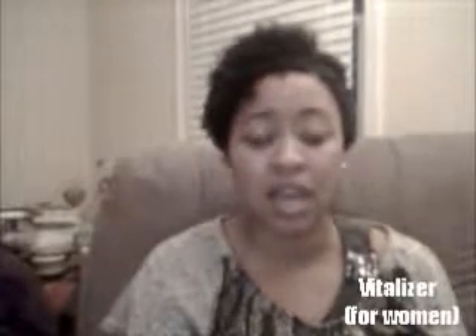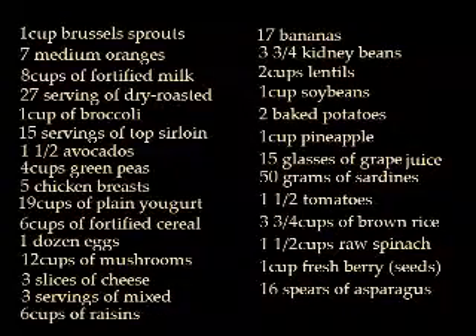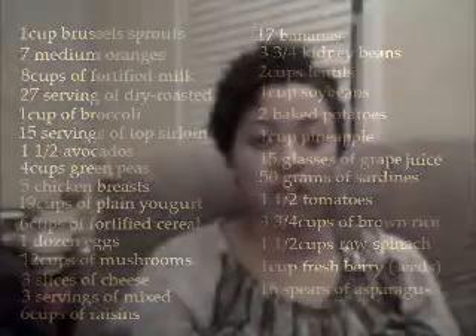The first thing Shaklee has to offer — based on about 12 clinical trials with all kinds of clinical papers — is something called Vitalizer. It comes in a 30-day supply, and to get the equivalent that's in one Vita strip you have to eat one cup of Brussels sprouts and seven medium oranges. That's what you're getting when you consume one of those Vita strips, and it has everything you could possibly ever need.